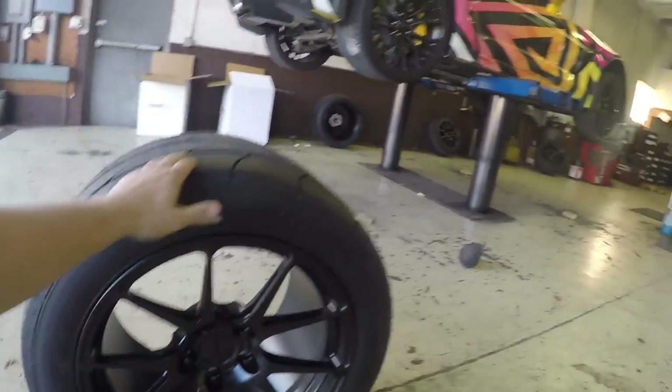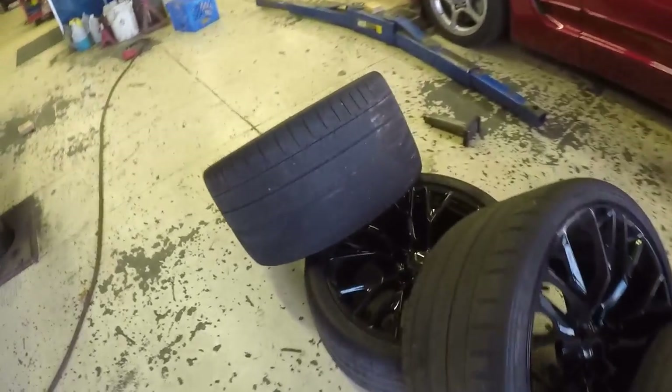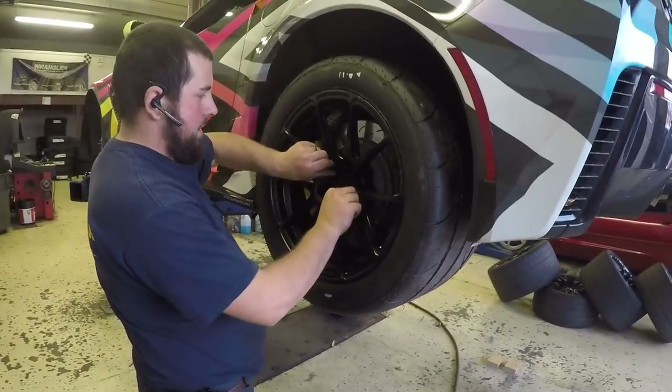And of course the tread — look at how bald that rear is. They look sexy as hell.